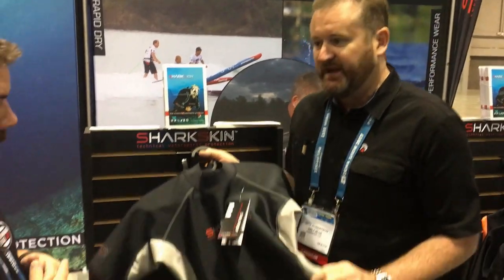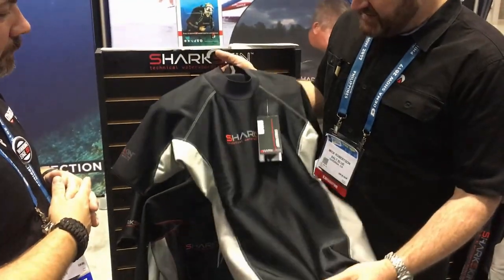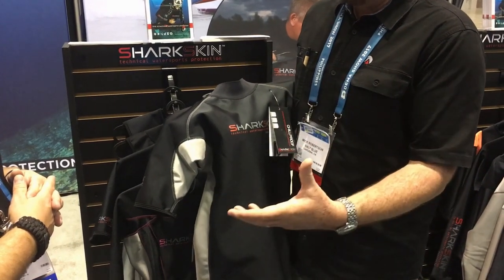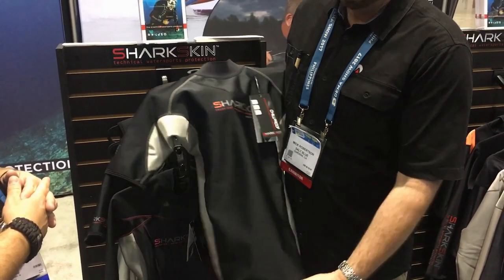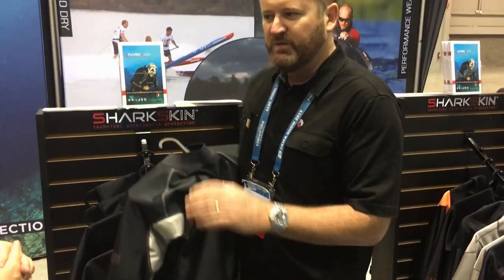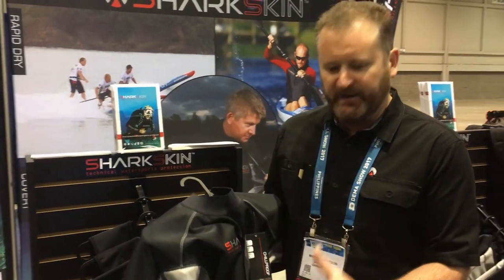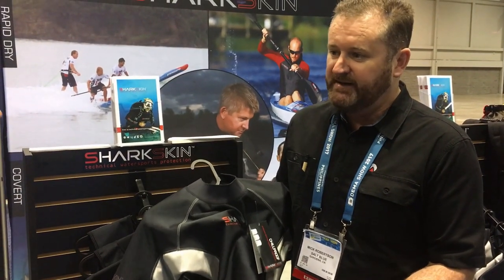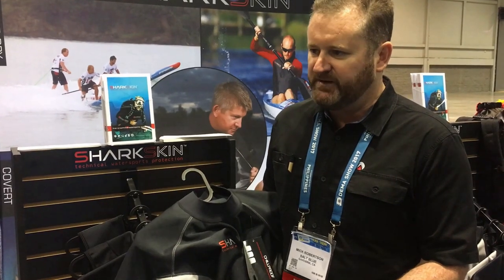The first is this one. This is called our Chill Proof fabric. Sharkskin Chill Proof is an alternative to neoprene. We call it a technical water sport protection garment, and basically it works very similar to neoprene in that it's equivalent to about three millimeter neoprene.